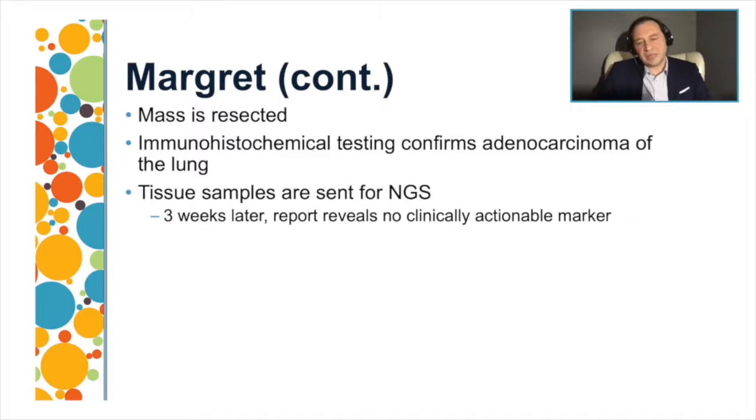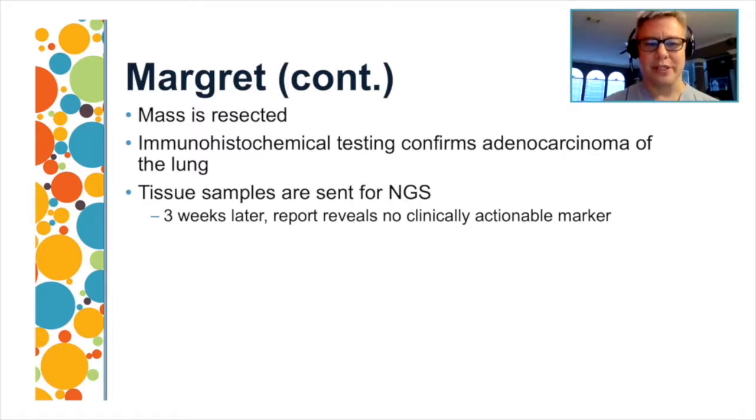It's really important to confirm patient staging with radiographic study as well as tissue sampling, particularly when the mediastinum could be involved. The patient was referred to surgery. Having done good systematic sampling with EBUS followed by mediastinoscopy, the patient was ready for surgery. The mass was resected with a lobectomy and full lymph node dissection. Immunohistochemical staining confirmed adenocarcinoma of the lung, and tissue samples were sent for next-generation sequencing.